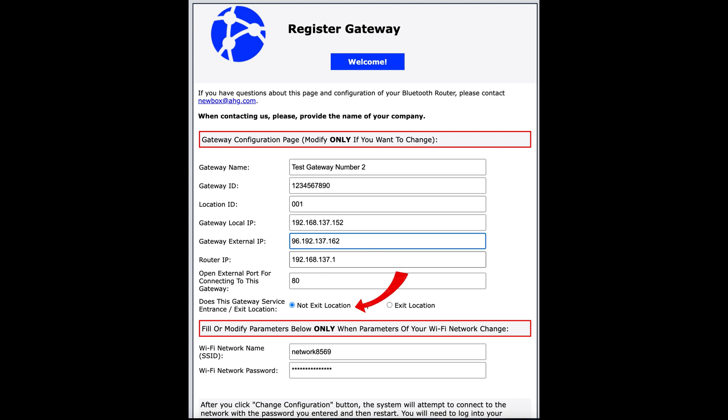If you want to have this opportunity, you need to select if your gateway will service a general location, such as a warehouse, where its main function will be to keep track of what is inside that location. Or it will service an exit — that is, if it will track items that leave or enter that warehouse. Of course, you can also change the network to which this gateway connects, and the password needed to access this network.